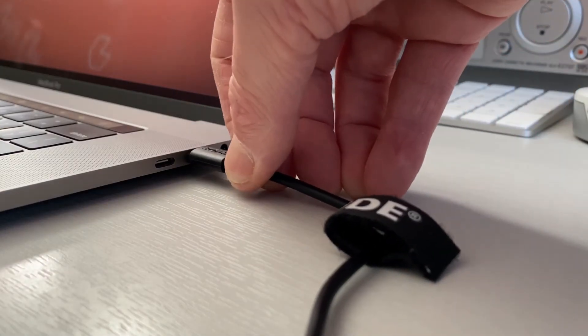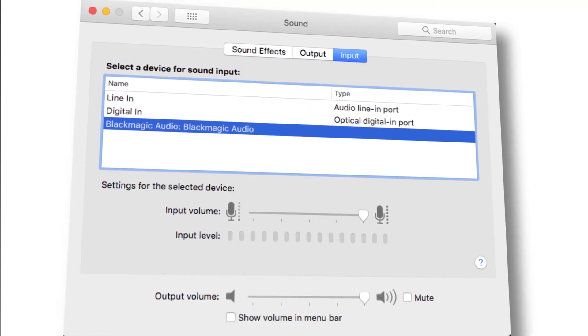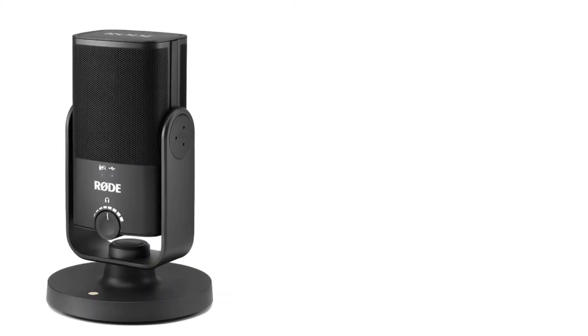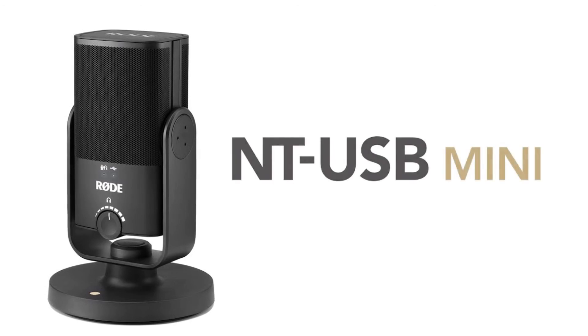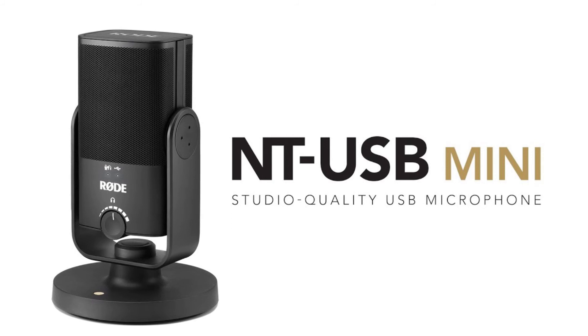For your purposes I'd recommend the Rode NT series. They plug straight into your computer's USB and then you just configure your computer's audio input source. Once set up you just adjust the position and the angle of your mic. The Rode NT mics are excellent for live streaming, vlogging, even podcasting, but the one I'll nominate to you right now is the new Rode NT Mini. It reviews really well and won't break the bank at $200.